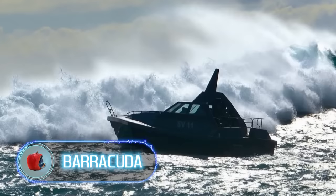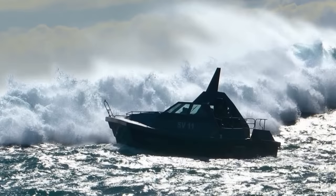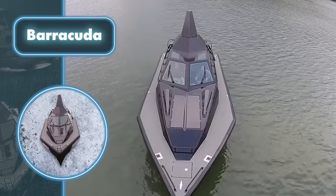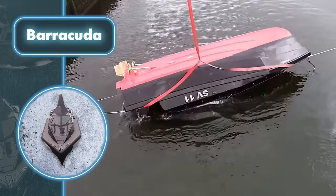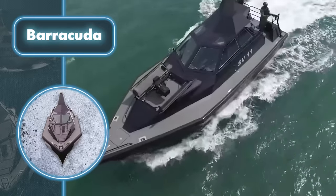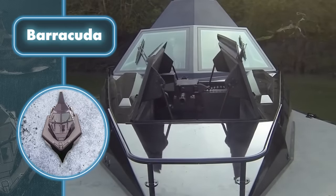Barracuda. The name of a boat is not always a good indicator of its true identity, but that's not the case for the boats from Safehaven Marine. One in particular, named after a menacing predatory fish, lives up to its name in every way. Just like the Barracuda, the boat is dangerous, mainly because it can be equipped with serious weapons that nobody will see until a certain moment.